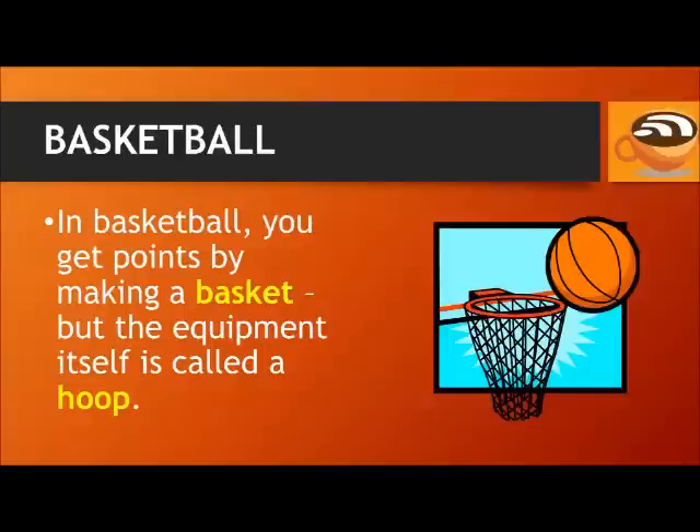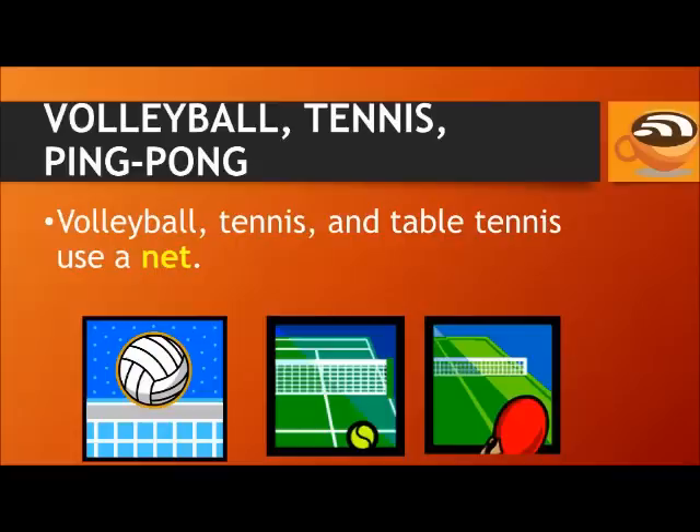In basketball, you get points by making a basket, but the equipment itself is called a hoop, a basketball hoop. Volleyball, tennis, and table tennis — which is also called ping pong — all use a net.